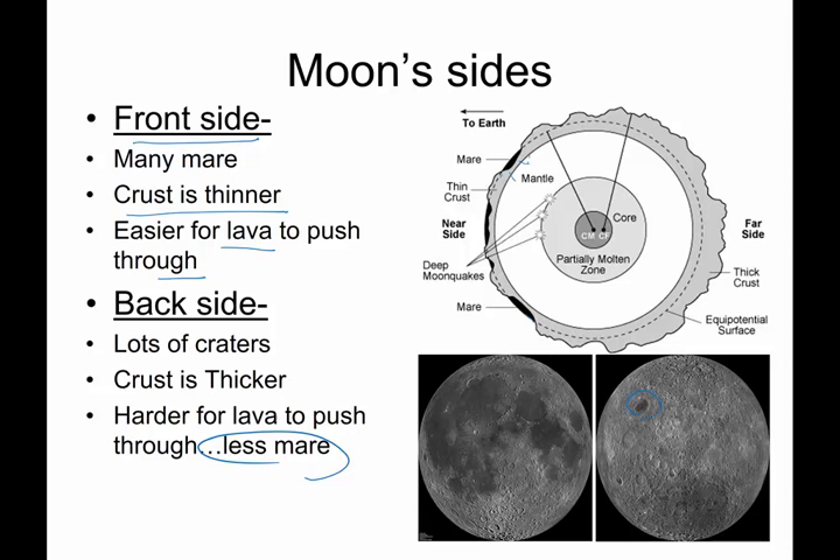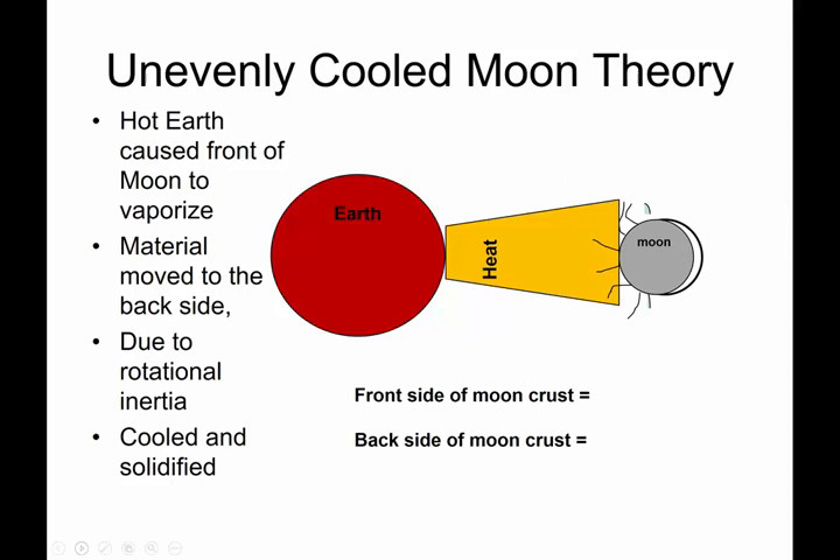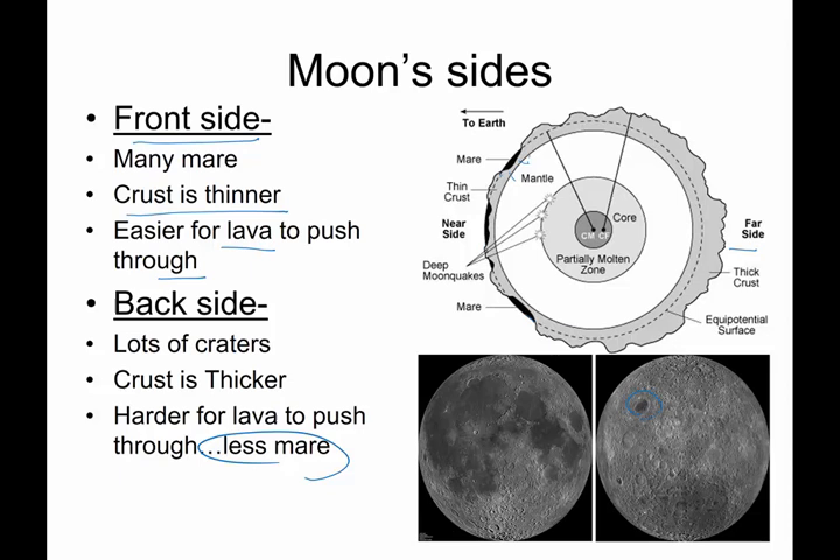None maybe is a false statement — very, very few. What gives? How come the back side doesn't have as many mare? Well, it is believed that it has to do with the fact that the crust is thicker on the back side. So how do you get a moon where one side is thicker than the other? There are a couple different hypotheses.